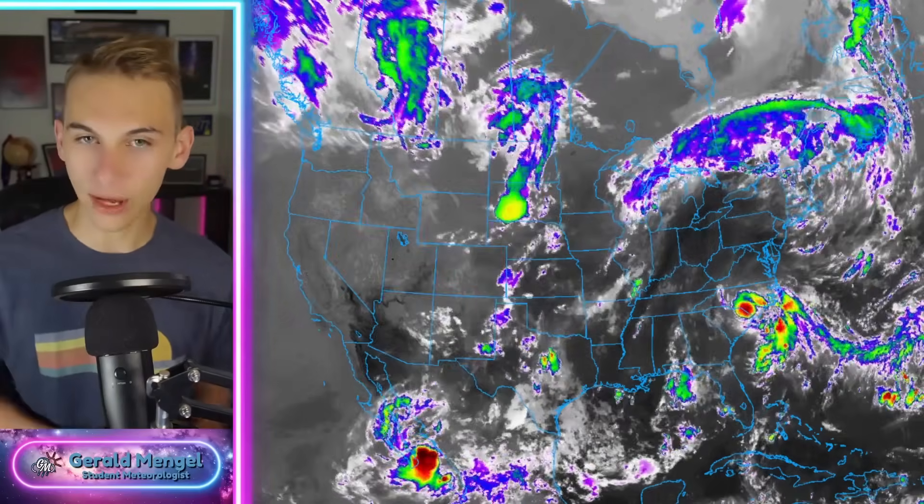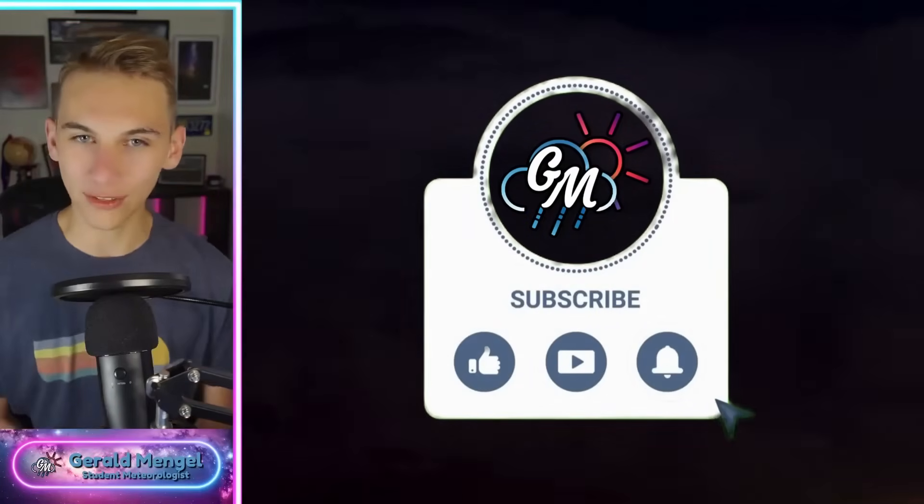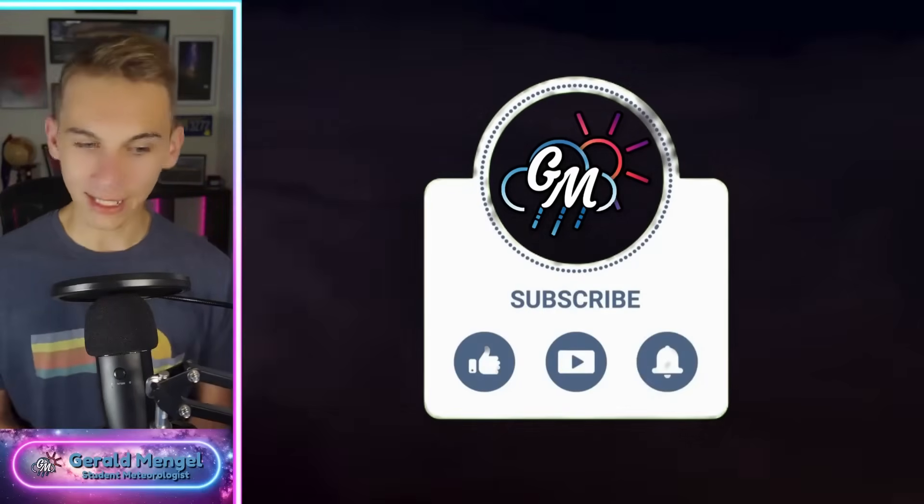While all that's happening, we do have an unsettled pattern ahead. We're going to have big heat for some, severe storms for others, and a little bit of both for a lot of us throughout the week ahead. We're going to break all that down in today's video. If you haven't already, go ahead and like the video, subscribe, and hit the bell for the latest notifications.